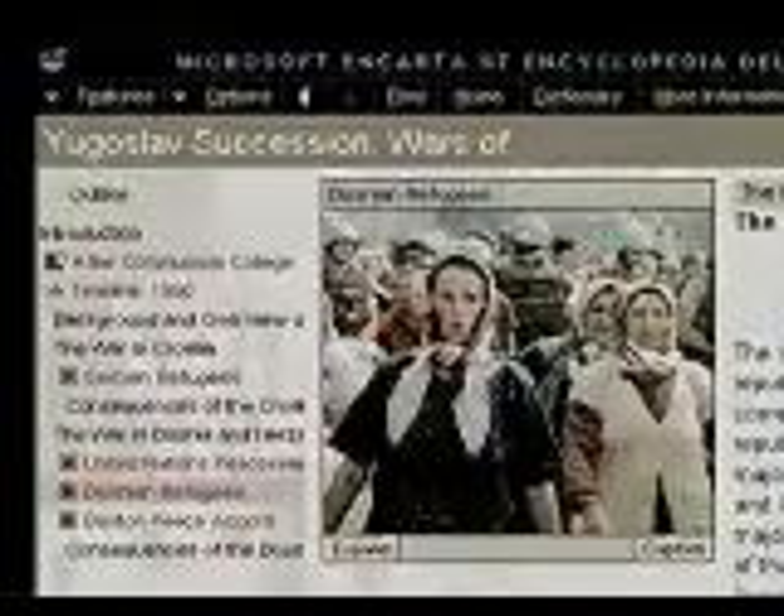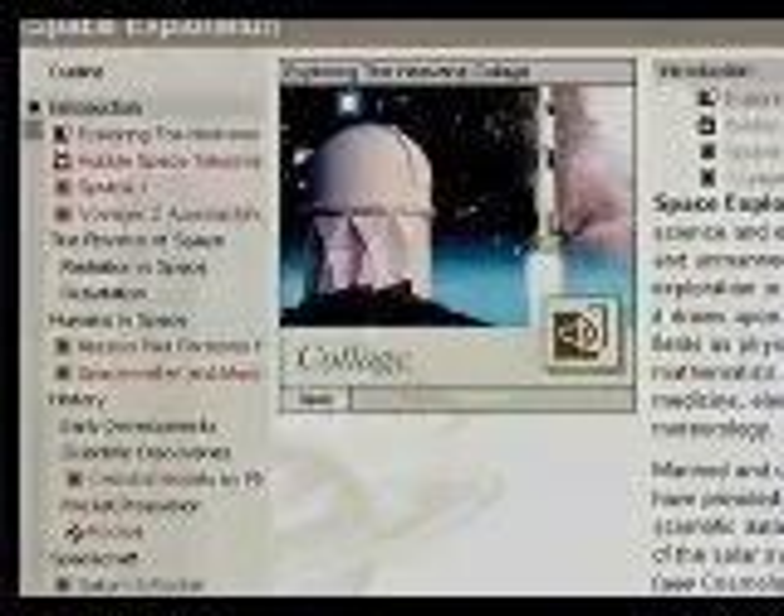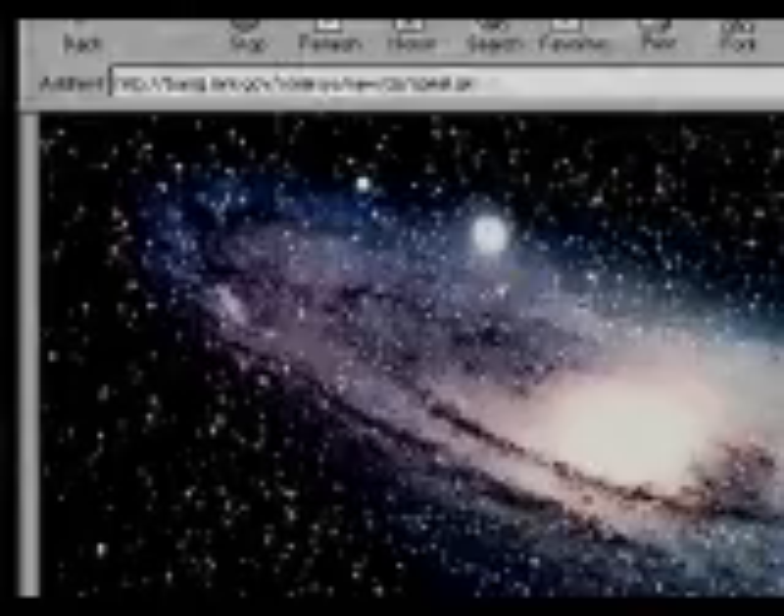You know what's new in Microsoft Encarta 97 Encyclopedia Deluxe? I don't got a clue. It's big news. Over 30,000 articles, more monthly updates, brand new collages, and over 5,000 links embedded to websites.